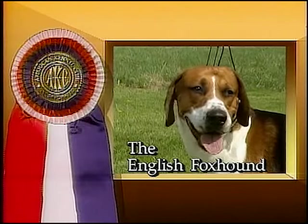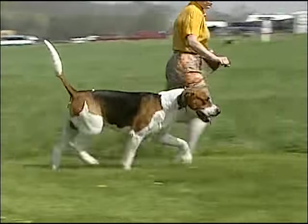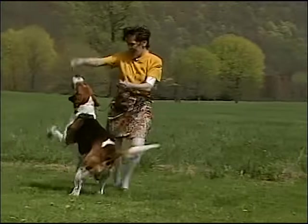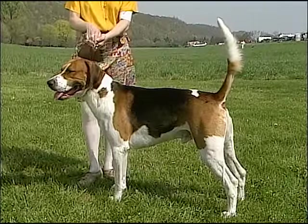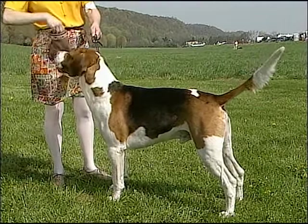The English foxhound originated in England, but came to America with the first settlers. Similar to the American foxhound, the English foxhound stands an average 23 to 24 inches tall when measured at the withers.